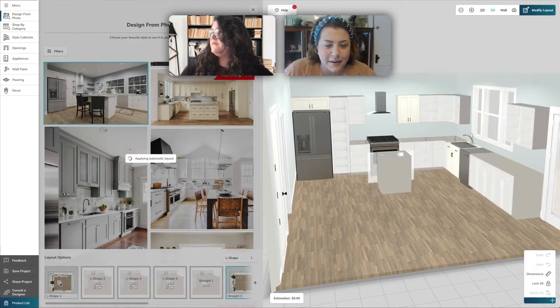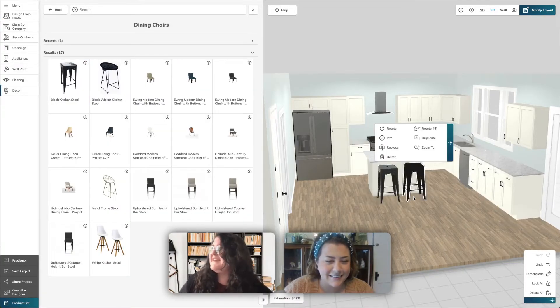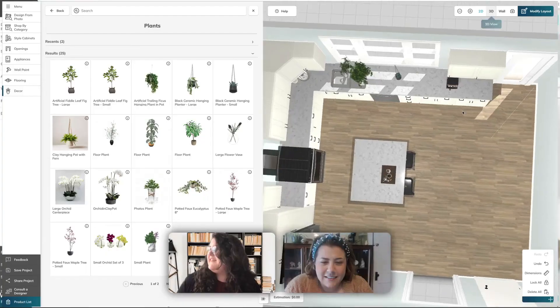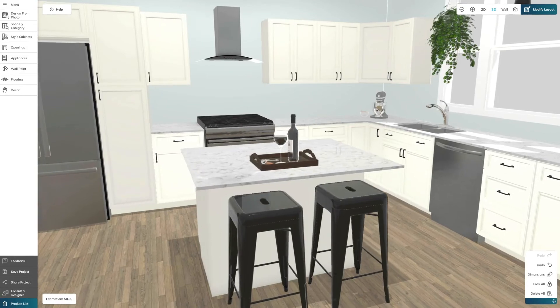Yeah, I think I liked the other one better. Okay, great. I can just see myself perched at that island watching my husband cook me dinner. Speaking of that, let's get some bar stools in there. And there you go — that looks so good. I can't believe you're able to do that so quickly. It really is so easy. My mom worked on her kitchen like five or so years ago and it was like a weeks-long process. It's insane to me that this is this fast.